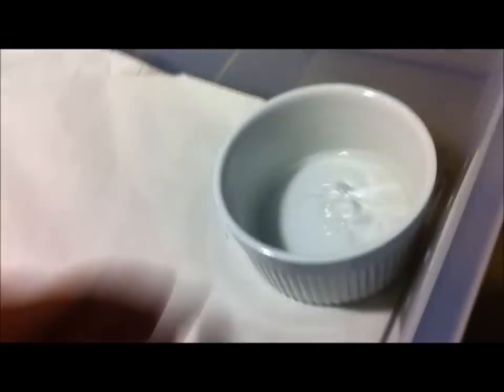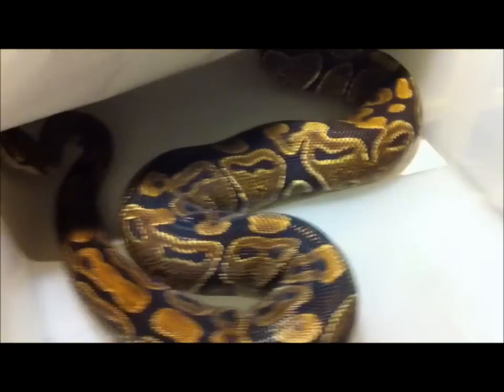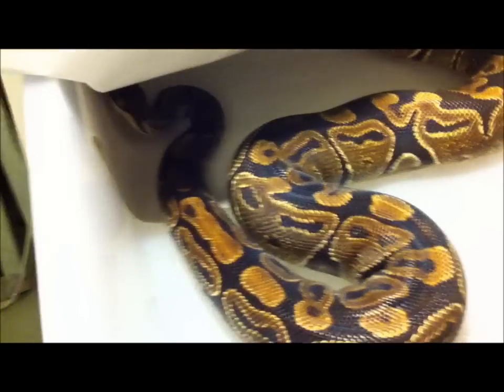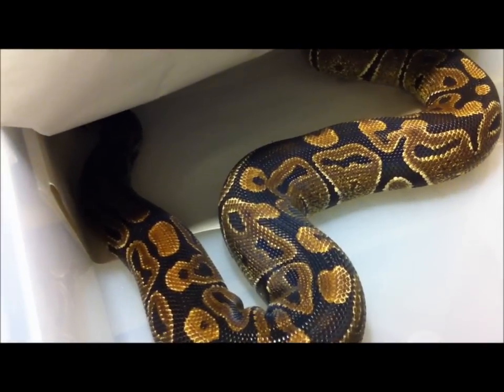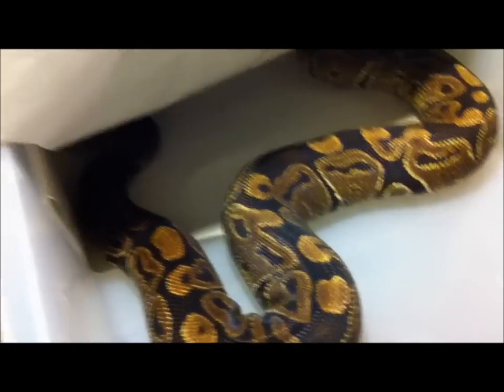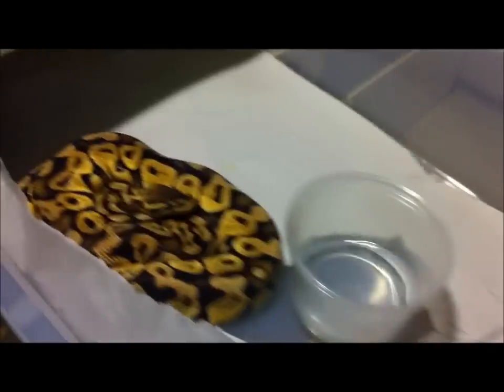This is my normal female. Everything she produces has always had an appetite just like her. She's my normal — just a simple normal, but a proven breeder. She's about two thousand grams and she's still growing. Everything she produces eats like a pig. And this is my male pastel from Byron Barsic.